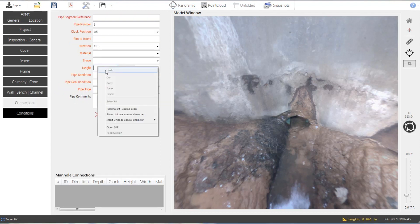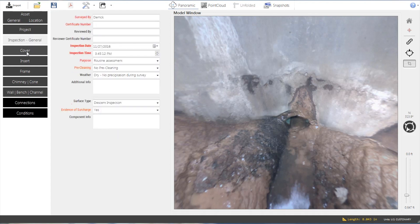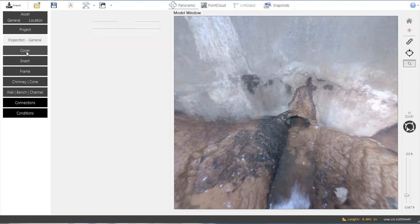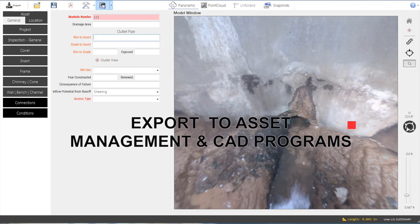This measurement data can then be pasted directly into the MACP compliant data field within the software. Other required data fields are easily filled out by navigating between manhole sections. After all the desired data is logged, the completed inspection is archived and can be saved as a PDF. Open Data Exchange allows the Helix data to be exported to a variety of asset management programs, including MACP-certified software.